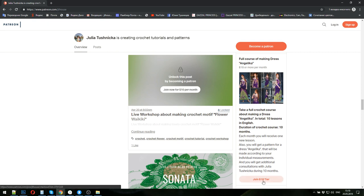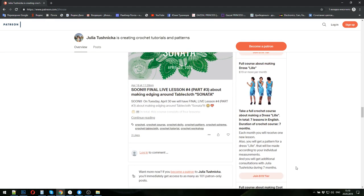The next new crochet course from our school — I just finished the last lesson. In total, seven lessons, so the duration of the crochet course will be seven months. Each month you will receive one new lesson. I will give you the pattern for this dress made by your individual measurements, and payment for one month is nineteen dollars.